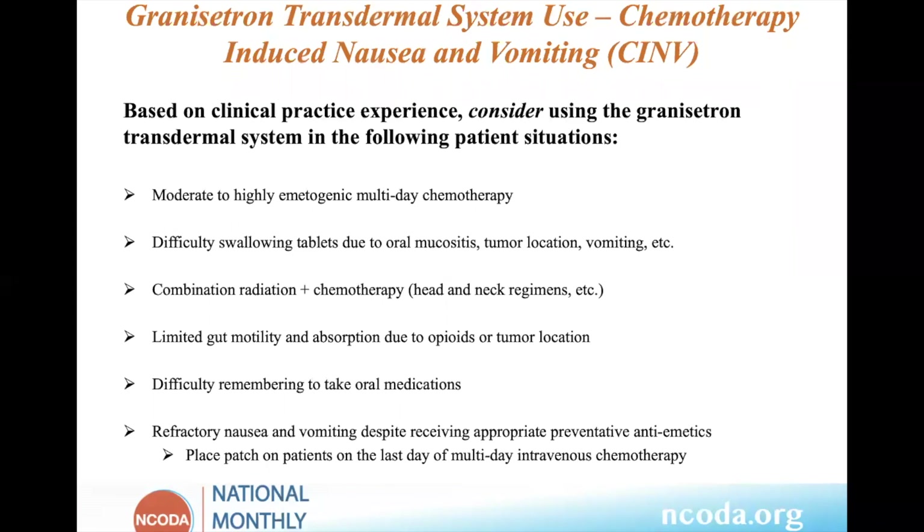It can also be used for patients having difficulty swallowing due to mucositis or tumor location, patients on IV chemotherapy plus radiation such as head and neck cancer patients, patients with issues with gut motility and absorption due to pain medications or tumor location, and patients that have adherence issues. Additionally, I use this in patients with refractory nausea and vomiting despite appropriate preventative antiemetics — that's another area where the patch can be utilized.